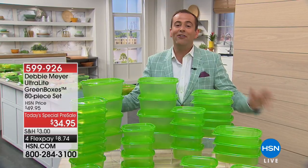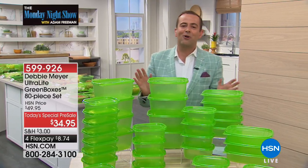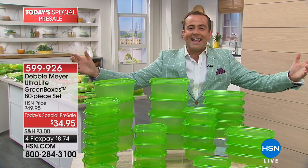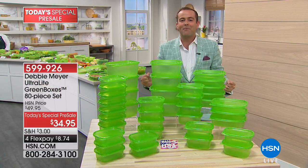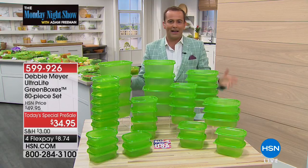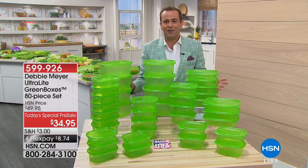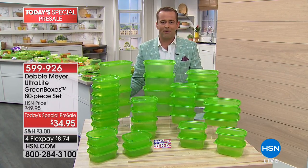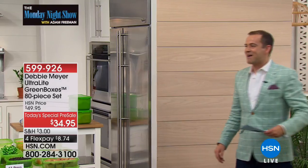This is a humongous set and it's going to take a moment to digest. We're going to make sure you are never without. Even when your son, daughter, or friends come over and a few of your Debbie Meyer Ultralights go missing, you'll have more to replace them with. The gigantic 80-piece set for your fruits, vegetables, snacks, and baked goods — Debbie Meyer is going to again save us money. With millions upon millions of Debbie Meyer Ultralight Green Boxes sold, there is no better or easier way to save money and keep food fresher for longer.